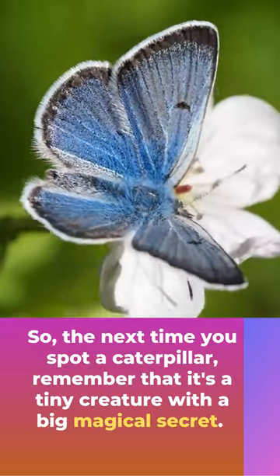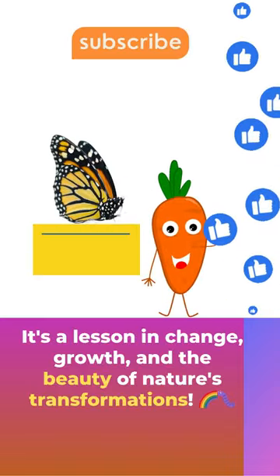The next time you spot a caterpillar, remember that it's a tiny creature with a big magical secret. It's a lesson in change, growth, and the beauty of nature's transformation.